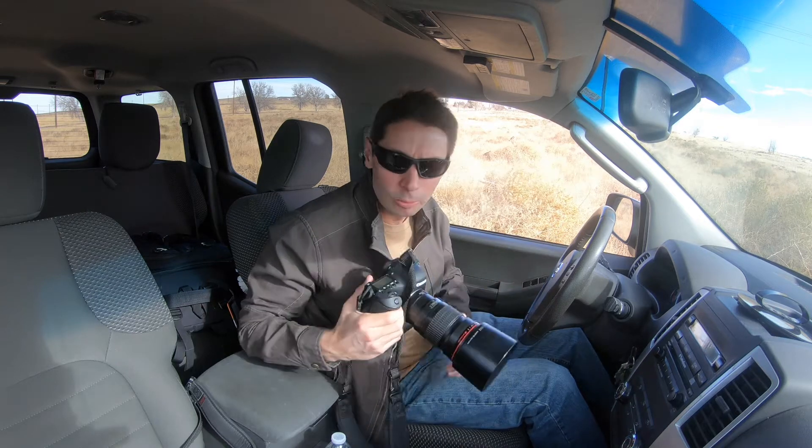I got a couple of white tails right here on the side of the road — a buck and a doe. I've got the 200 millimeter prime and my 500 millimeter f/4. We'll stop here and take some photos.